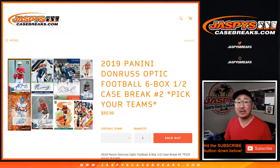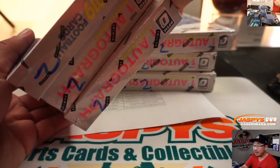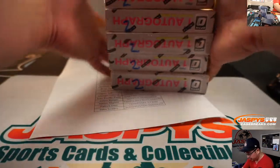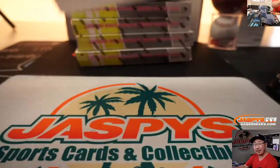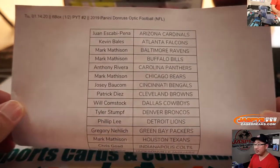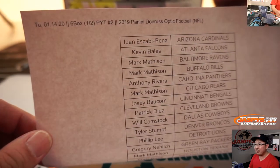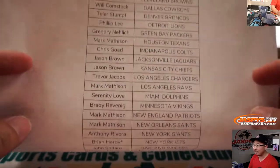Happy Tuesday everyone. Joe for Jaspi's CaseBreaks.com coming at you with 2019 Panini Donruss Optic Football 6-box half case pick your team number two. This is the second half of the case that we popped open. Those are marked 2 so we know they're from the same case. No team randoms, no number blocks or anything like that. Big thanks to everybody who grabbed their team straight up here on the 14th, Tuesday, January — you're already halfway through January already.